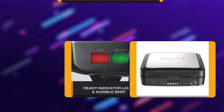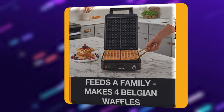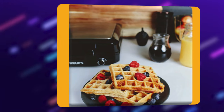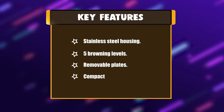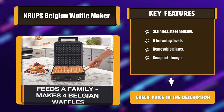The waffle maker produces 4 perfect golden waffles every time, and you can choose just how golden and crispy you want them with the 5 adjustable temperature settings. The non-stick, die-cast plates are removable for easy cleaning. Key features: stainless steel housing, 5 browning levels, removable plates, and compact storage.